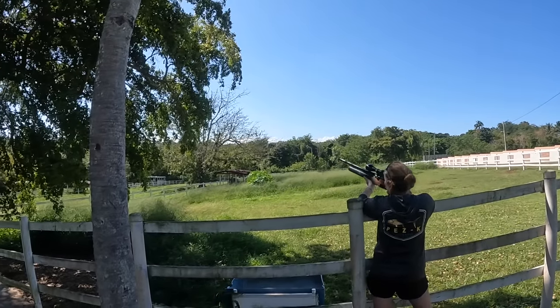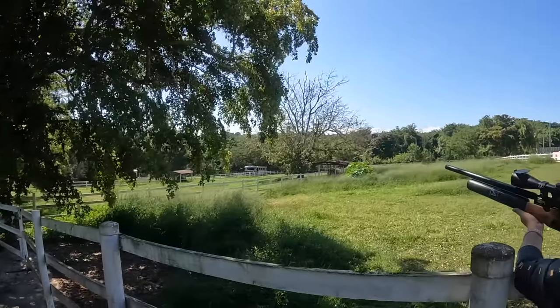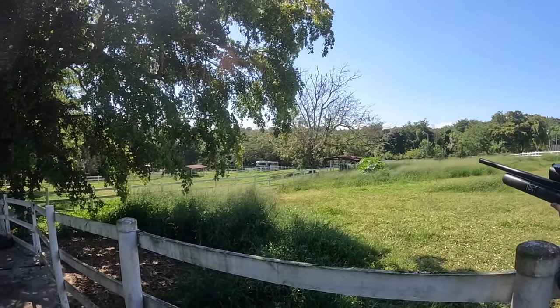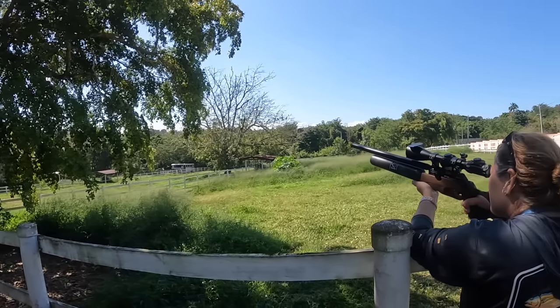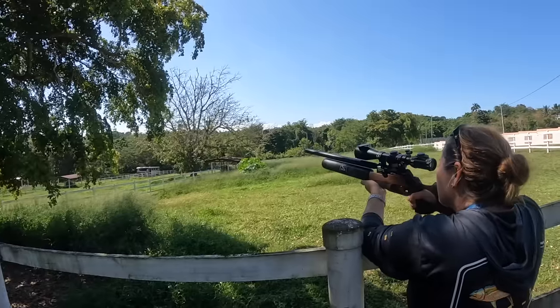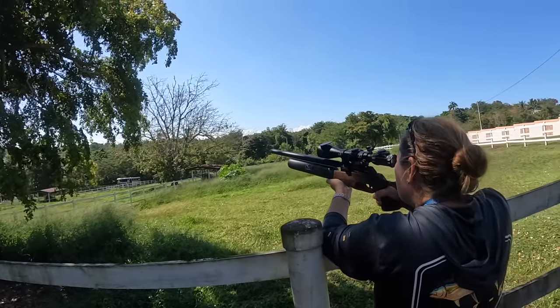Headshot right off the roof. Yeah, get him? Sure did - he dropped too. Headshot from 20, 25 yards maybe.